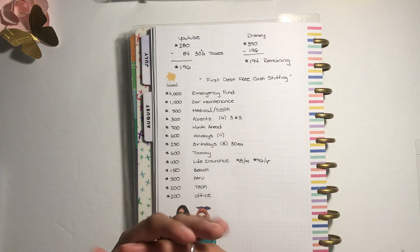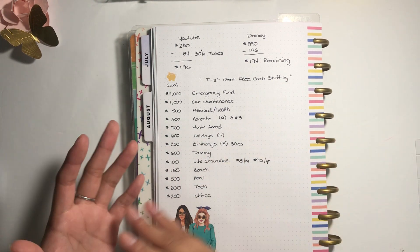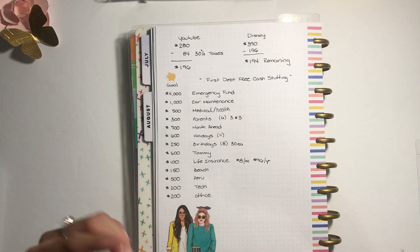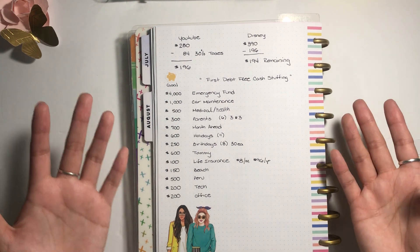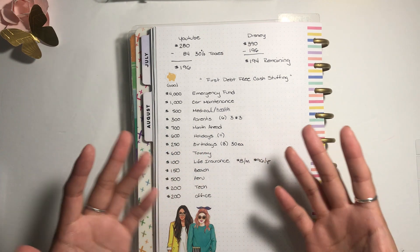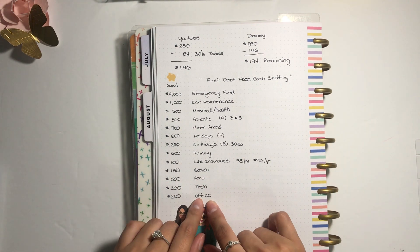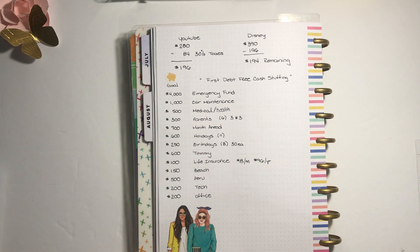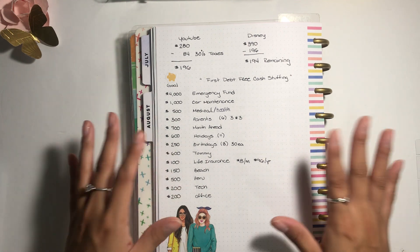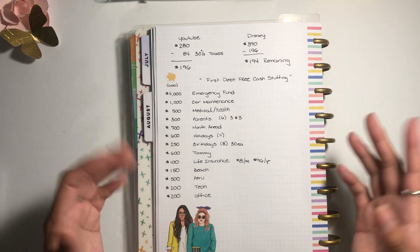For beach, I've allocated 150 dollars — going five times in the year. Peru apartment — my dream — I'd like to have 500 dollars saved by end of this year, hopefully. Tech, meaning laptops or a cell phone, I want 200 dollars. And for my office area — it's really just half my bedroom but my little workstation — I want to upgrade it, get a better desk and things like that, so I'm putting 200 dollars there too.